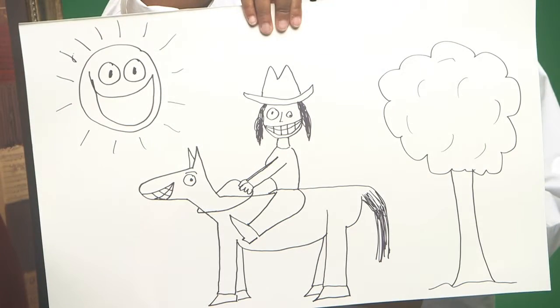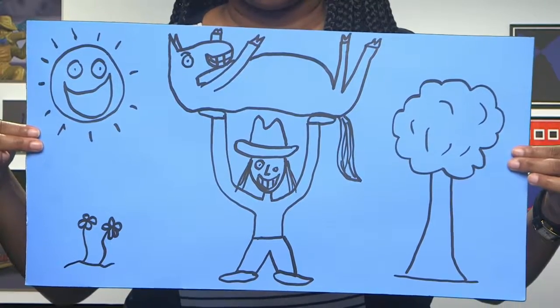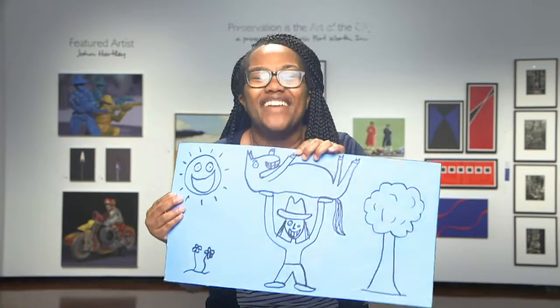It seems like every time we have a Fort Report about art, I draw a picture of me on a horse. Well, I think it's time I drew something different. So, without further ado, here's my new original masterpiece. It's a horse on me! Don't you love it?